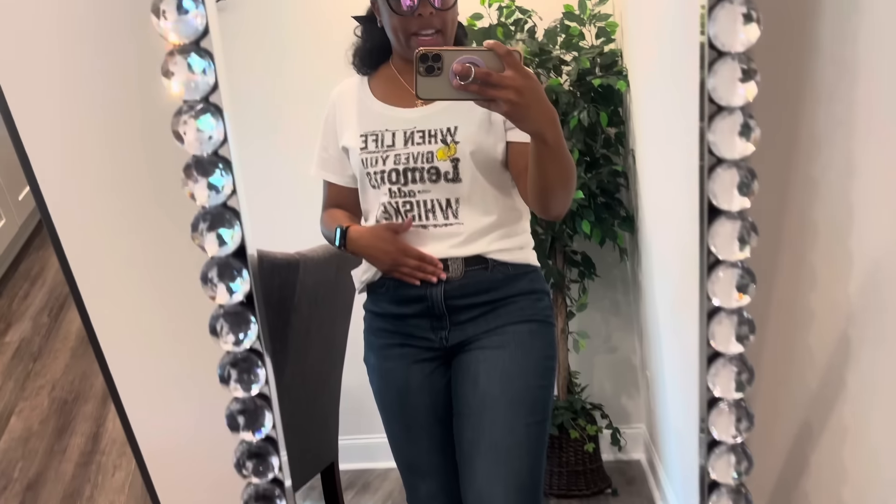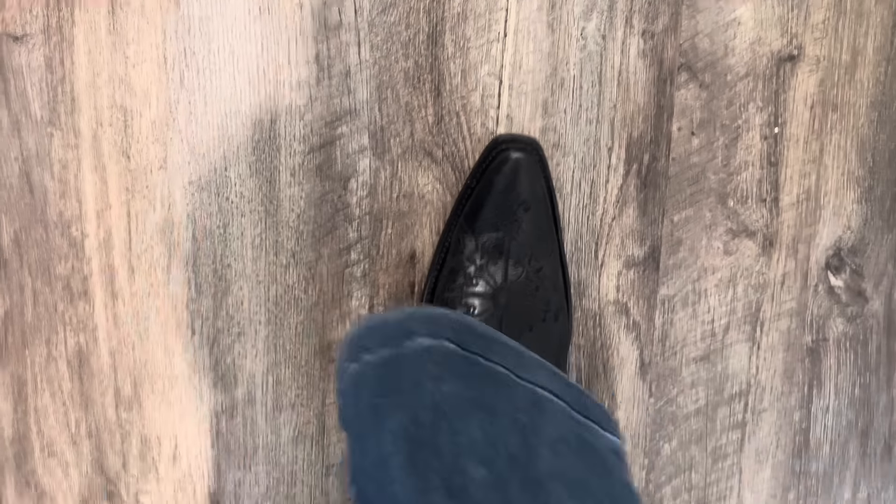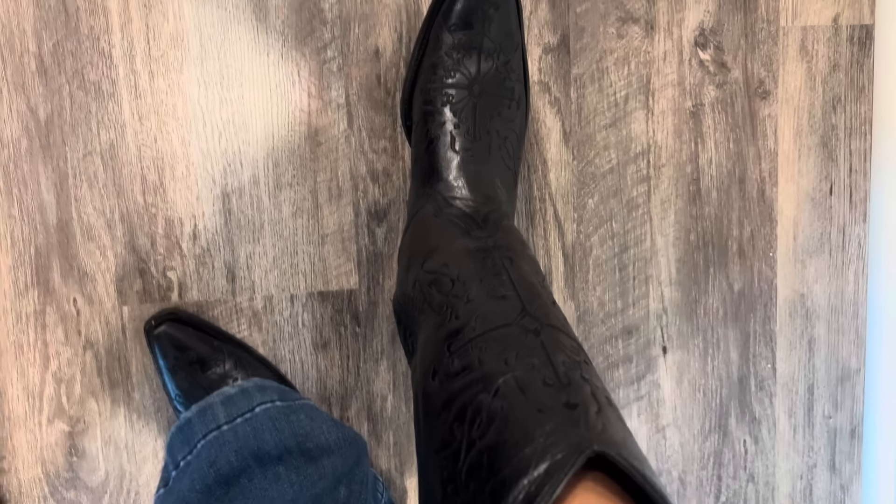The belt was from Ariat. The jeans are from Kohl's — wide leg jeans. I think these were purchased in the junior section and they were on sale. And these boots, again, from Boop Barn. These boots come up to about here. These are some of my favorite Boop Barn boots — one of my most recent purchases.